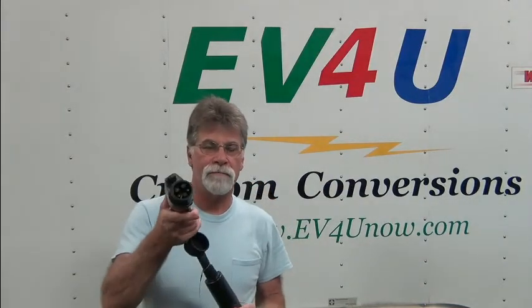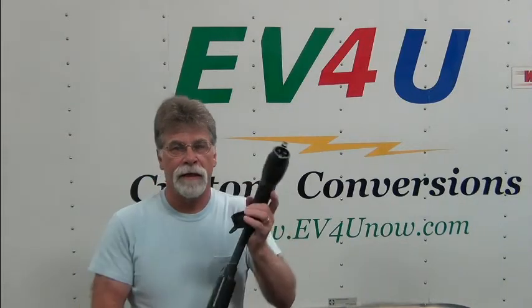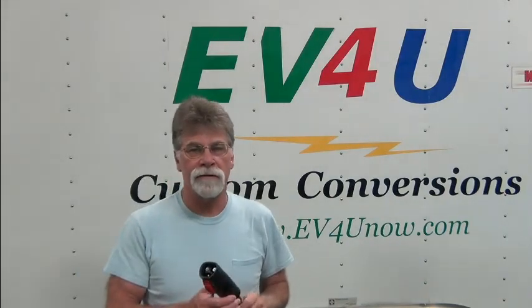Most converters are using the J1772 now. This allows you to be compatible with level two public charging. And this just gives you another option if you're someplace where they don't have a J1772, or maybe they're all taken and there's an available — a lot of motels and hotels have the Tesla destination chargers that allow you to use that connector into this adapter and into your conversion.